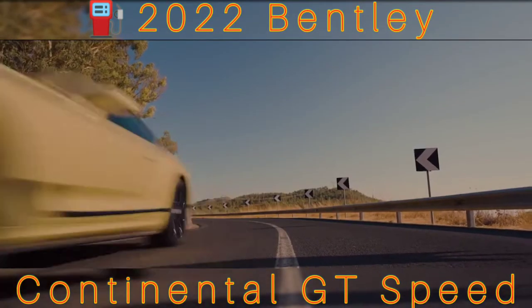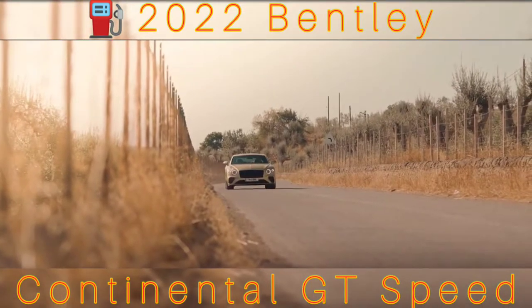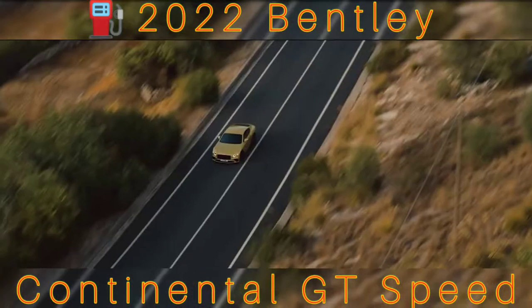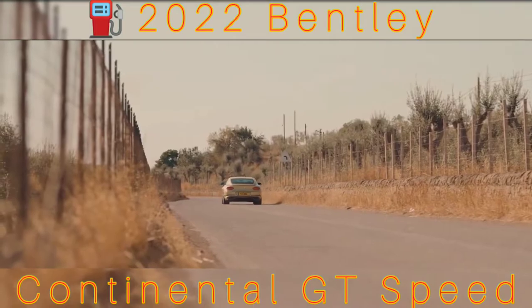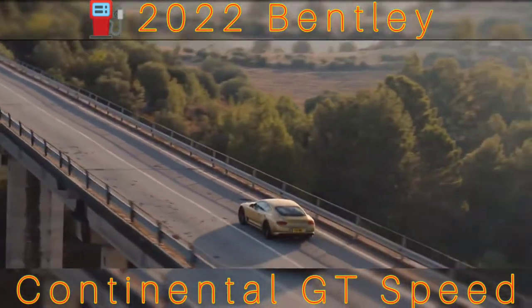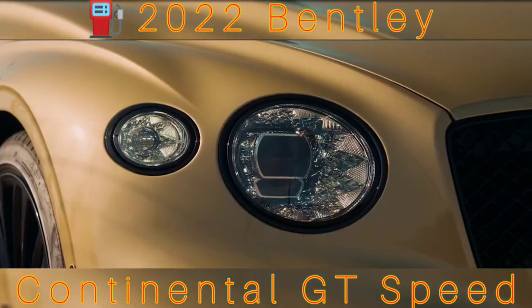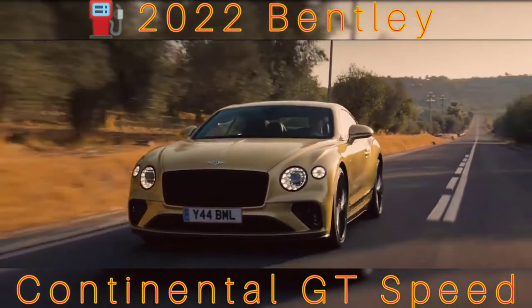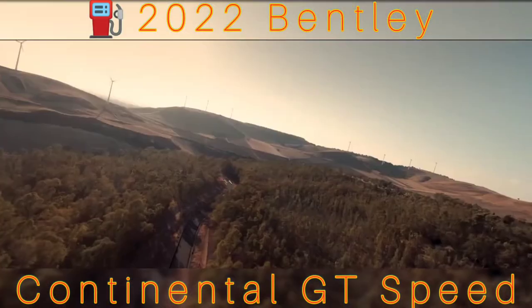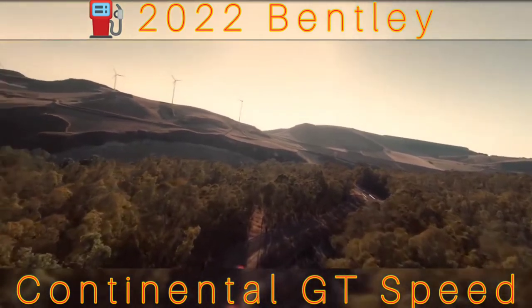More than 100,000 W12s have now been built at Crewe. In the Speed, it develops 650bhp from 500 to 6,000rpm, compared with around 626bhp in the regular Continental GT W12 and 547bhp in the V8, but the headline figure is the torque. There's 664lb-ft across a torque curve flatter than Detective Norm Scully's haircut in Brooklyn Nine-Nine, from 1,500 all the way to 5,000rpm. That makes the Speed feel more than quick enough to live up to its name — it's thumpingly fast. On Silverstone's Hangar Straight, 160mph comes and goes with laughable ease.